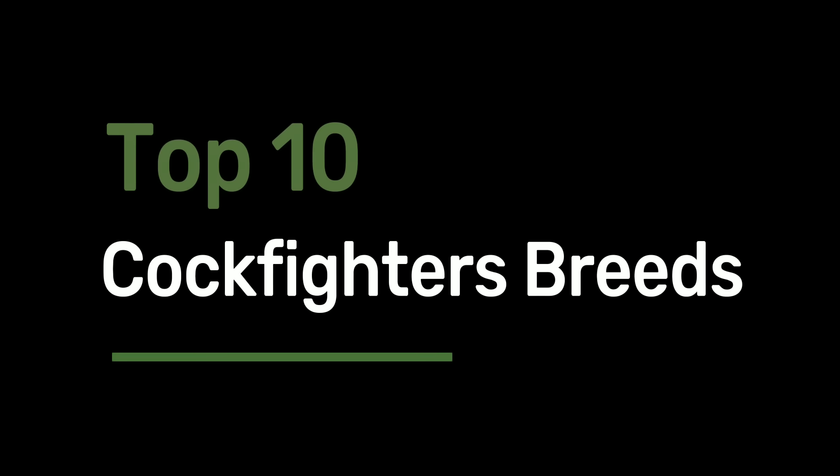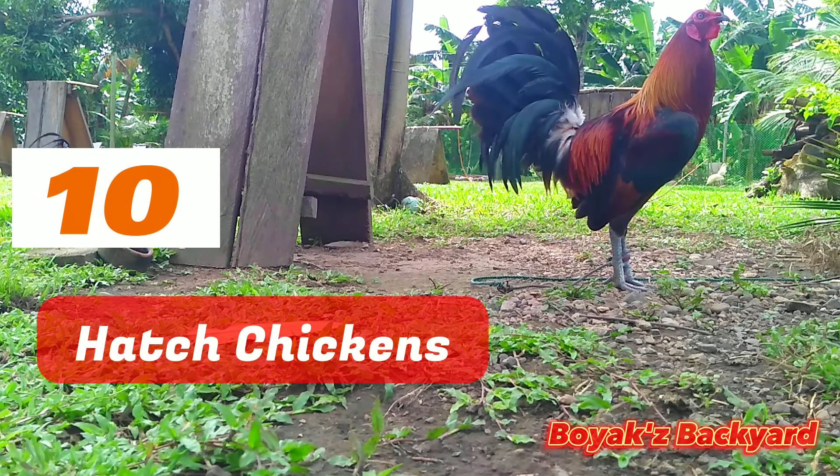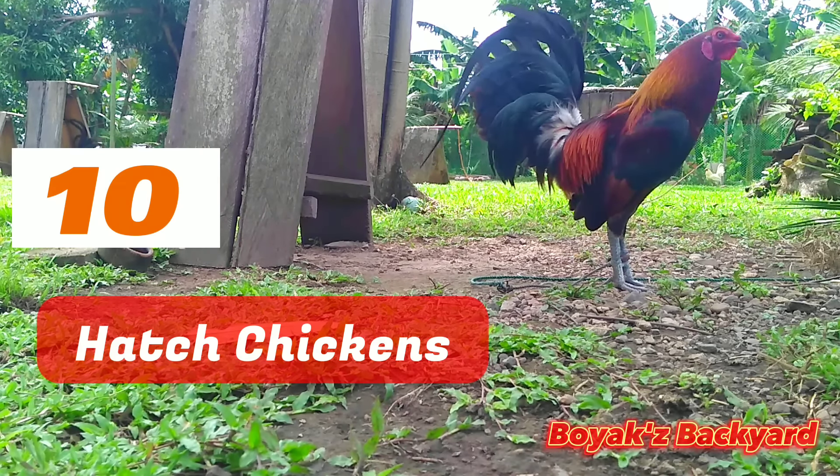Top 10 Cockfighters Breeds: Hatch Chickens. The Hatch is one of the most well-known fighting chicken breeds, bred in America to win any contest.